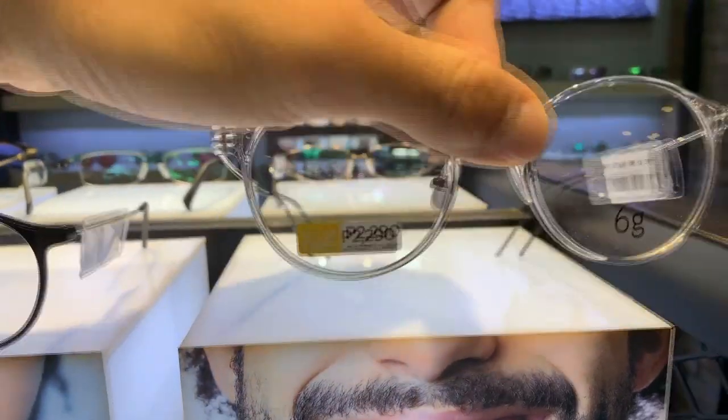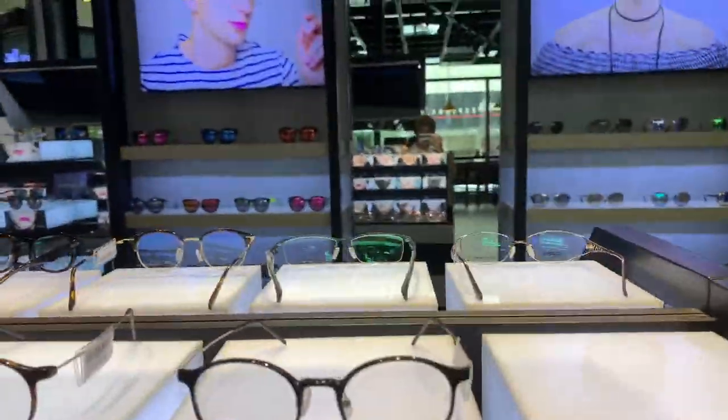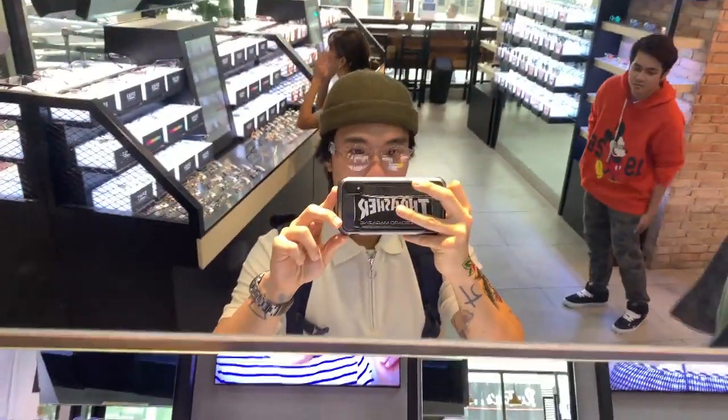Next is the 6G collection, with a price starting from 2,290. I think this is one of the lightest eyewear I have tried or held. It's called 6G because it only weighs 6 grams. The eyeglasses are made from exceptional materials modified further to be durable and surprisingly light.